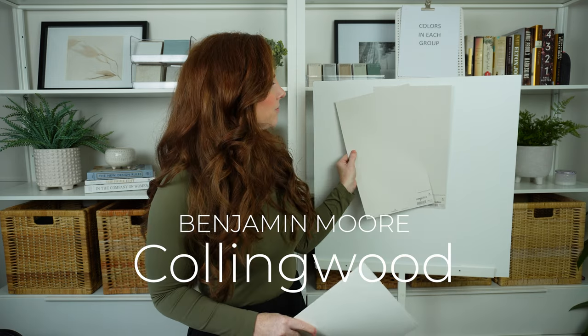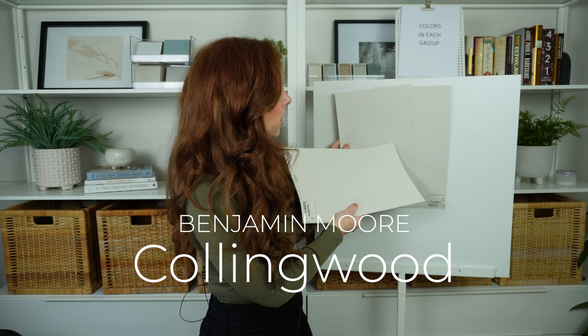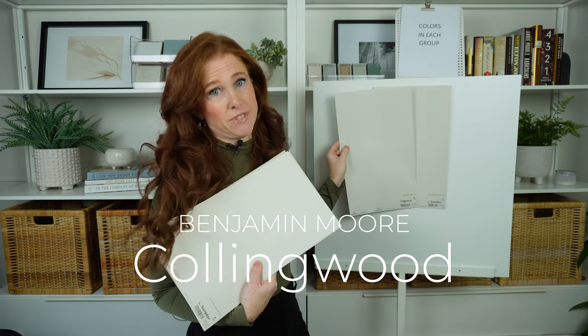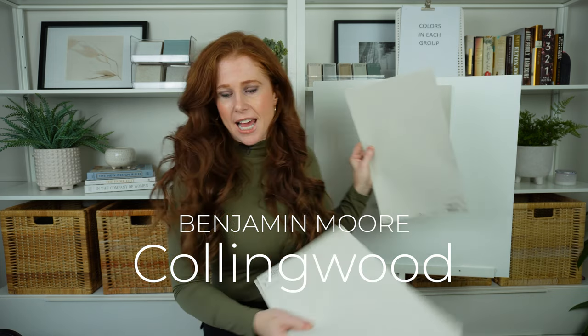Benjamin Moore Collingwood is worth considering if you love the general look of Agreeable Gray but think it's looking a little green in your room, or it's not grabbing the violet undertone you need it to. Enter Collingwood. Do you see that tiny bit of almost muddy green in Agreeable Gray by comparison? Collingwood tweaks that.